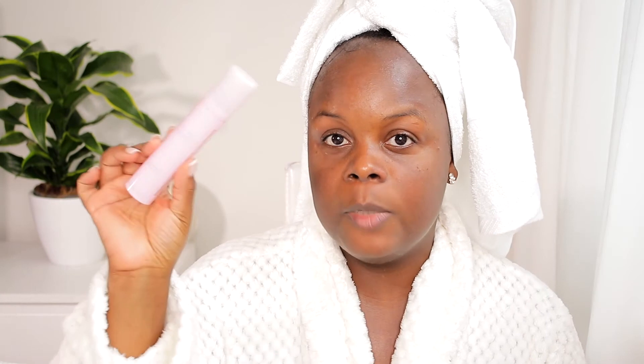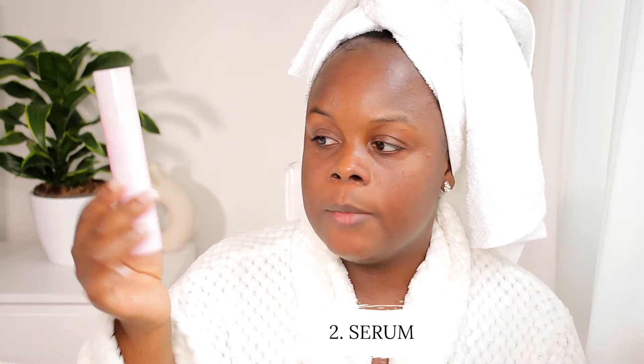This cleanser does not dry out the face or give you that squeaky-clean feel, but it really does go in and remove makeup and any residue on your face — without making it feel stripped. I really love this cleanser.